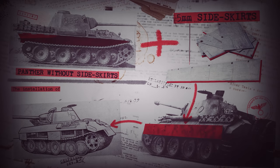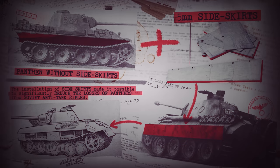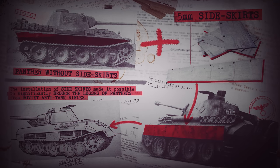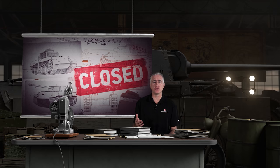It turned out that, yes, Panther actually was vulnerable to the side, but it also turned out that if one hung side skirts on the hull, covering the gap between the upper hull and the road wheels, 14.5mm rounds heading for the hull side would be defeated. Since that solved the problem, there was no need to go to the hassle of developing yet another tank, and so Panther II was cancelled after just one hull was built.